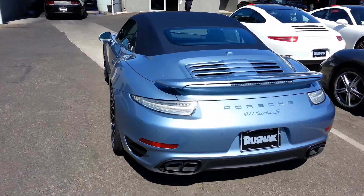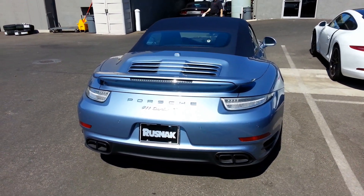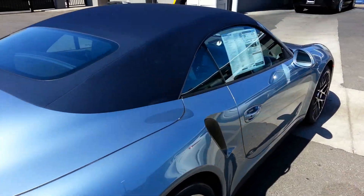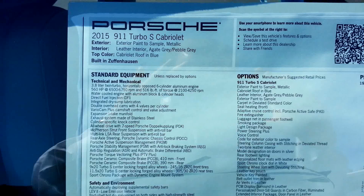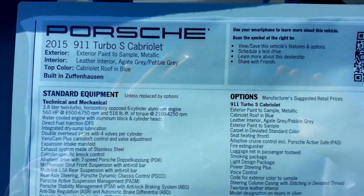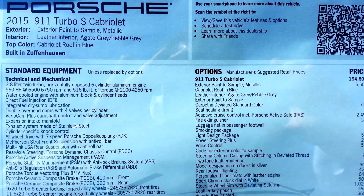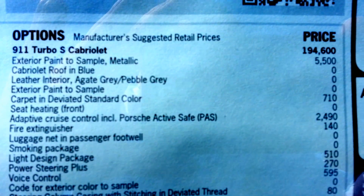It's got the sticker on it. Let me show you. Check this out — I guess this one's pretty loaded too. I was talking to one of the mechanics. It's got all the nice bells and whistles on it.